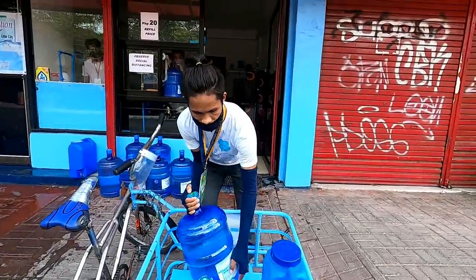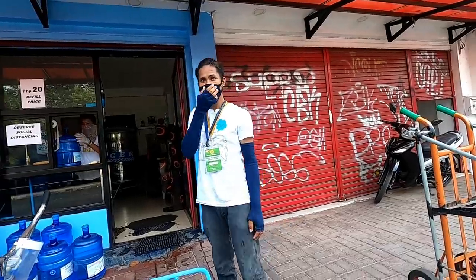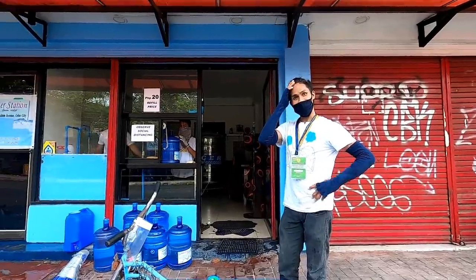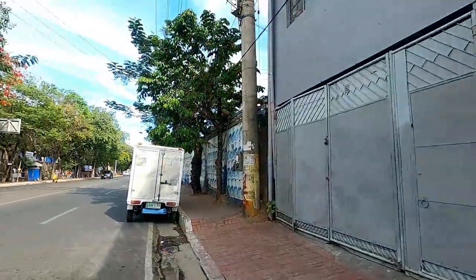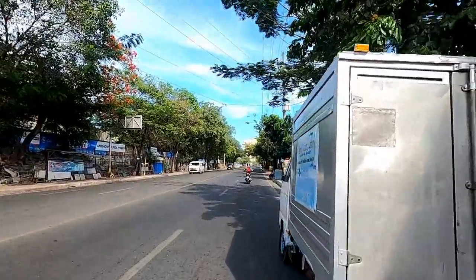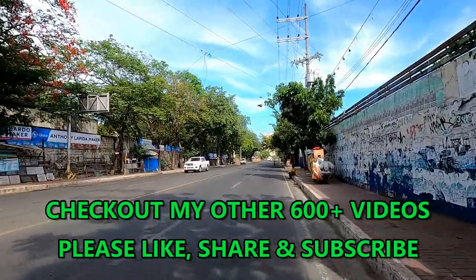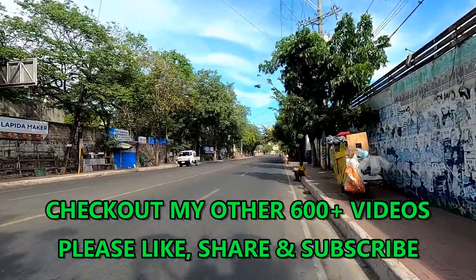The water business is alive and well. Pretty much everybody here orders water in these 5-gallon jugs. If you pick it up at one of these places that cleans and purifies it, you can get it often times for 15 to 20 pesos per 5 gallons. I have it delivered for 40 pesos a piece — just 80 US cents for 5 gallons of water, which usually lasts about 5 to 6 days.